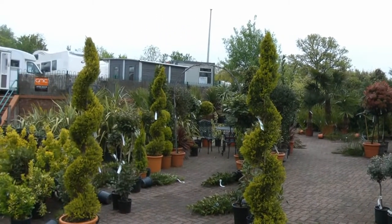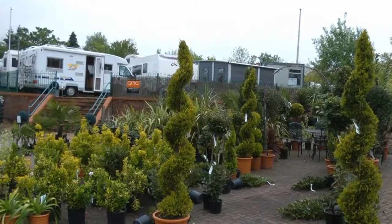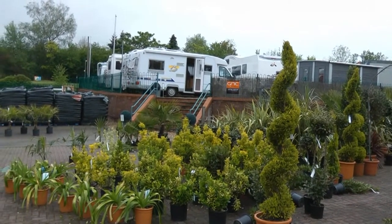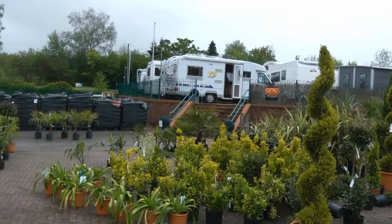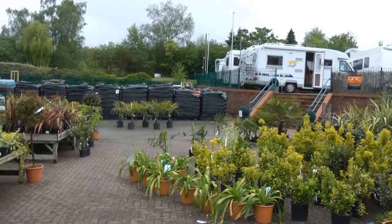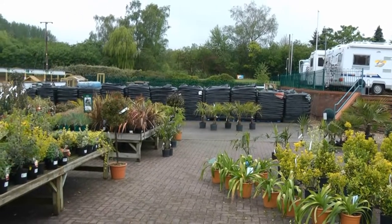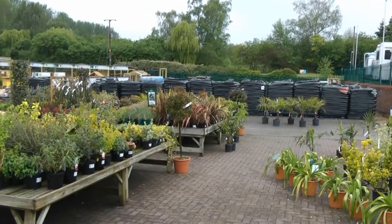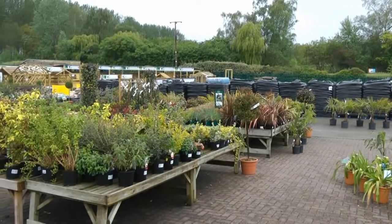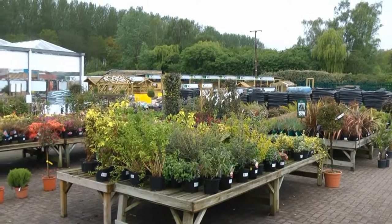This is Studley Garden Centre near Redditch. This is a medium to large sized garden centre. It was previously a Hilliers Garden Centre and was taken over and renamed Studley Garden Centre in September 2011.